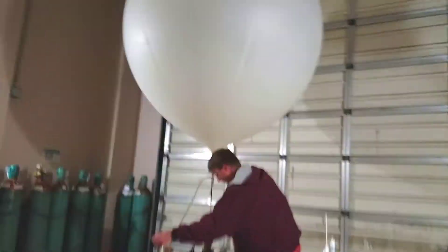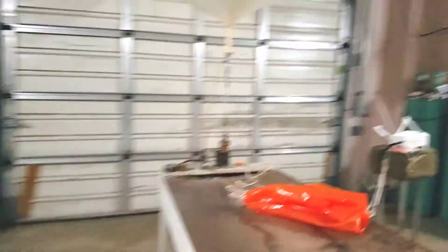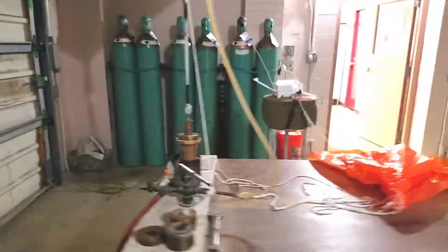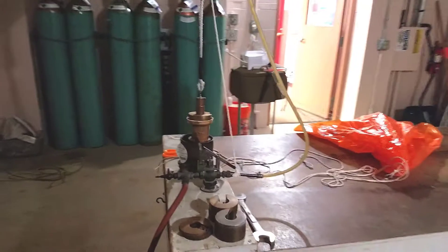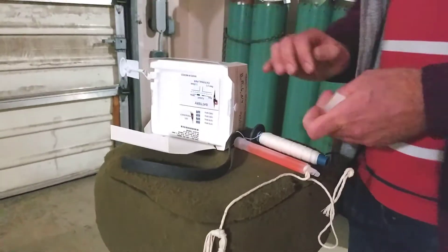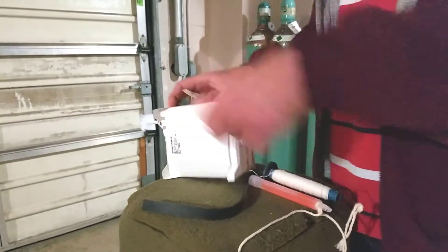One really amazing tool that they have — that I wish we had — is this weighted automatic gas shutoff valve. They place the exact lift weight they want on the valve, and once the balloon pulls up with that force, the gas automatically shuts off and stops filling the balloon. The payloads are not recovered by the National Weather Service, so the average person can come across these harmless instruments from time to time. They all contain a self-addressed prepaid envelope to return the device for refurbishing.